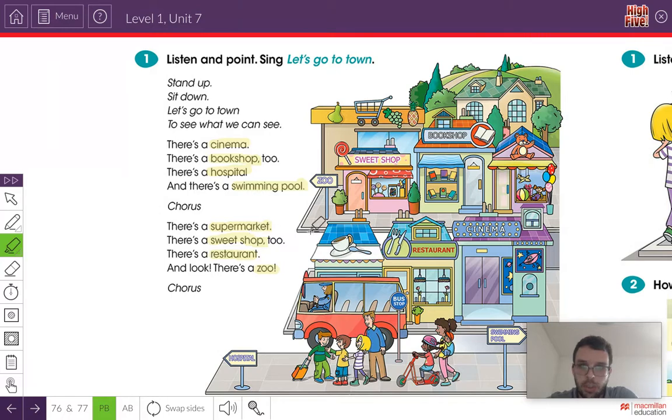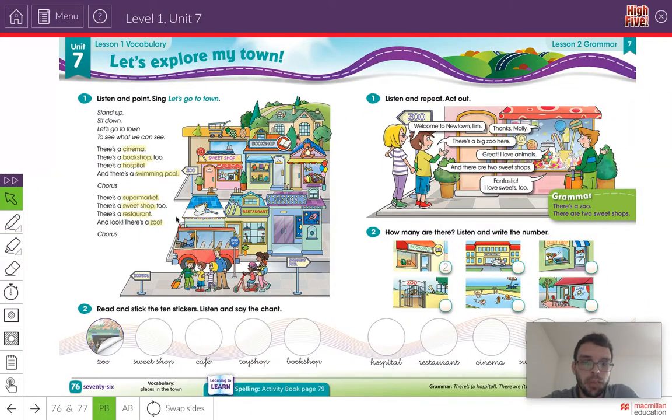Can you see the supermarket? Where's the supermarket? I think it's here. Can you see the sweet shop? Can you see the restaurant? And can you see the zoo? The zoo is this way. Very good. Now we've looked at the places in the town, let's have a look in our book.